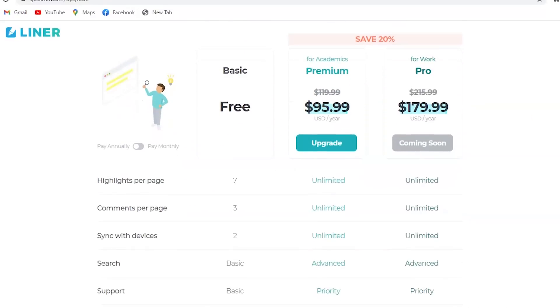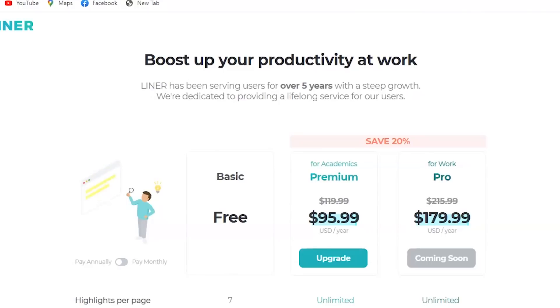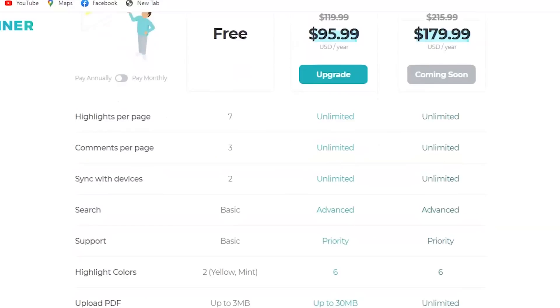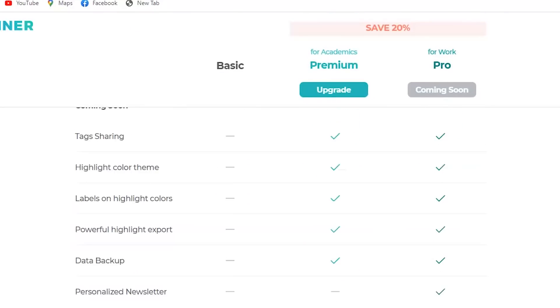On the pricing front, Liner Basic is free to use with no credit card required. Liner Premium is available if necessary, with features like six highlight colors, advanced search, priority support, and more.